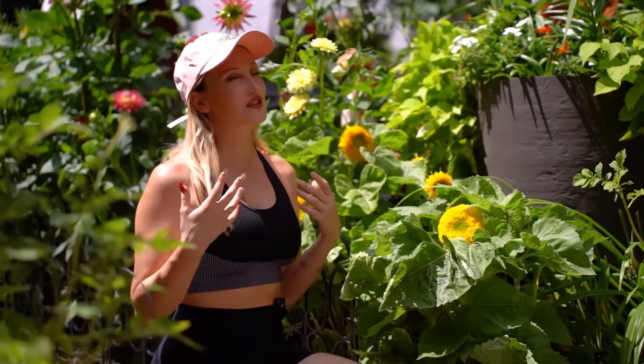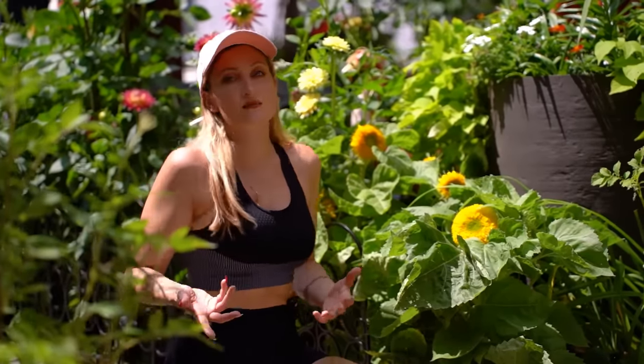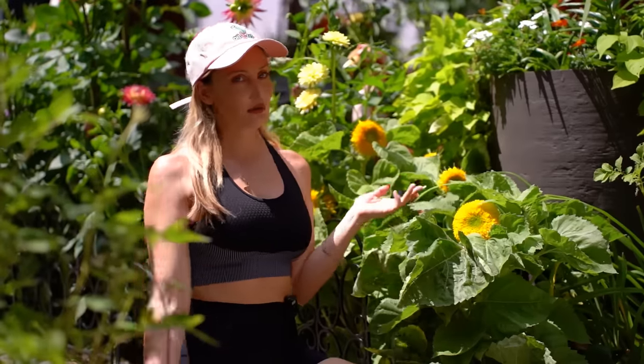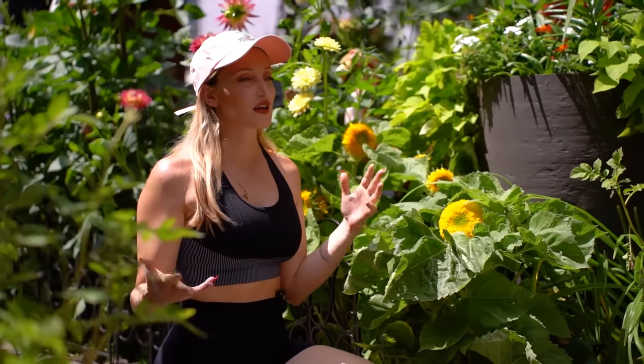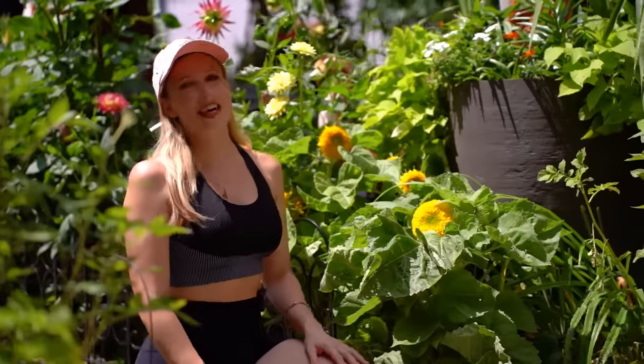Single stem sunflowers are just so impressive because they're huge and beautiful, but once that one flower has bloomed the plant is basically done — it's produced its one flower, got all its seeds. You get these beautiful giant showy sunflowers but they're kind of short-lived, which is a little sad.